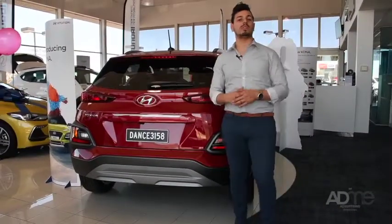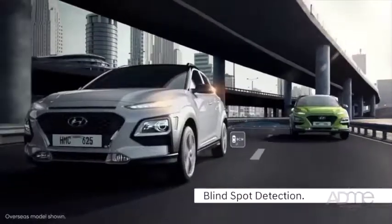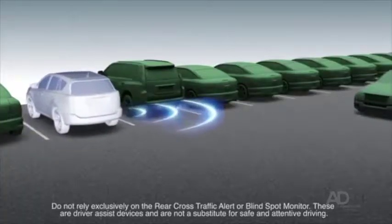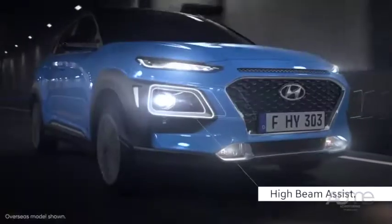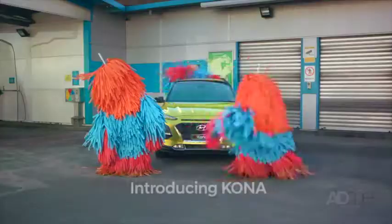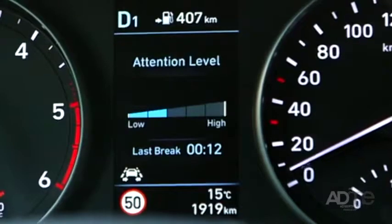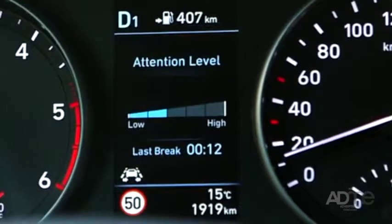The Kona comes with forward collision avoidance assist, lane keep assist, blind spot collision warning, rear cross traffic collision warning, and high beam assist, which automatically controls the high beams depending on surroundings. It also includes driver attention warning, which monitors a spectrum of driver-related characteristics to detect driver fatigue or careless driving.